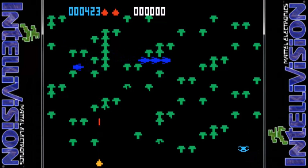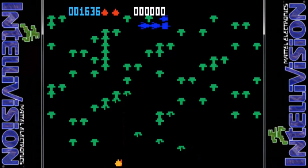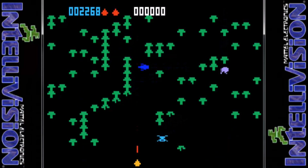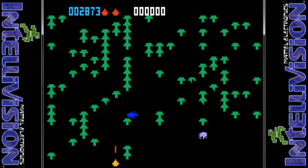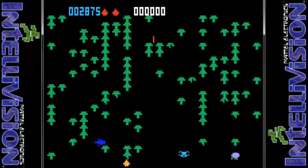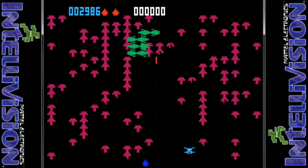The Intellivision version is up next, and while we actually get mushrooms that look like mushrooms on the play field, the animation is unfortunately extremely choppy. The Intellivision is capable of pulling off something closer to the arcade, but this really does hinder the gameplay. After playing for a while you sort of get used to it and it becomes a bit more fun, but overall the playability of the 2600 version is leaps and bounds above this one.